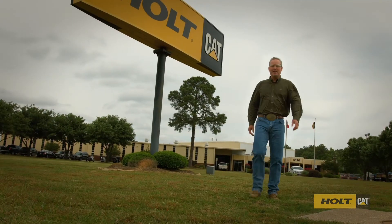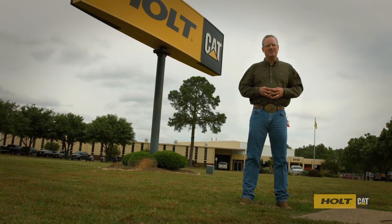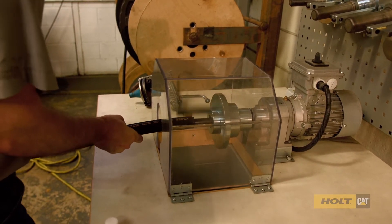There's really no polite way to say it, but when this happens you're hosed — unless of course you have Hold Cat on speed dial. That's because Hold Cat has got hose making down to a science. Let's check it out. They're installing the most advanced, state-of-the-art hose making equipment available anywhere.